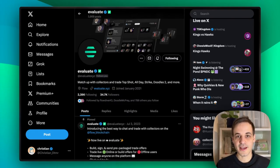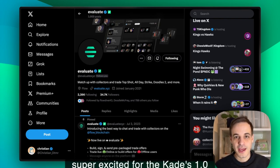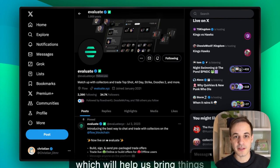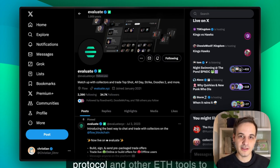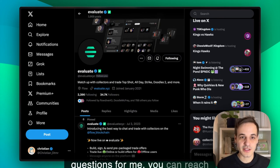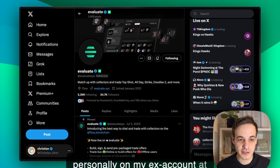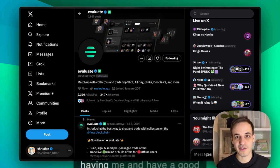That's all that we have today, but there's never been a better time to build on Flow. We're super excited for the Cadence 1.0 upgrade and for EVM on Flow, which will help us bring things like a decentralized message protocol and other ETH tools to our platform. If you have any questions, you can reach out to us at evaluatexyz on X, or you can reach out to me personally at Christian underscore DTMR. Thanks for having me and have a good one.